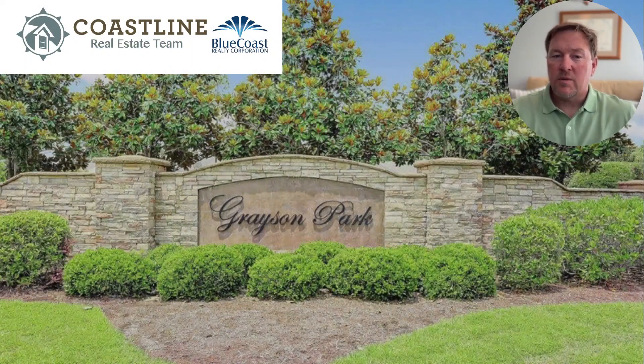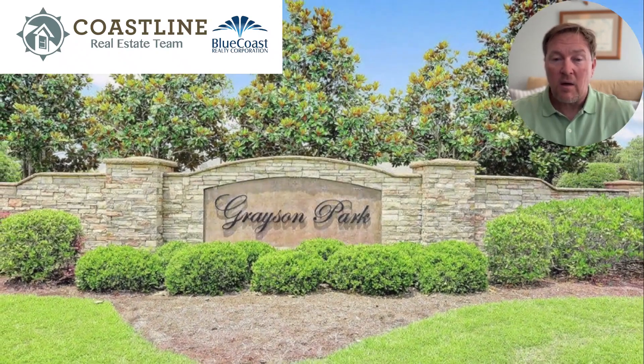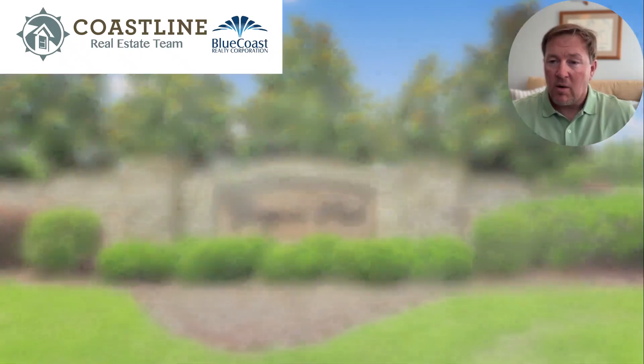Hey everyone, welcome to another community spotlight. My name is Brian Schrader, I'm with the Coastline NC Real Estate team at Blue Coast Realty Corporation. Welcome back — we're going to talk about Grayson Park.